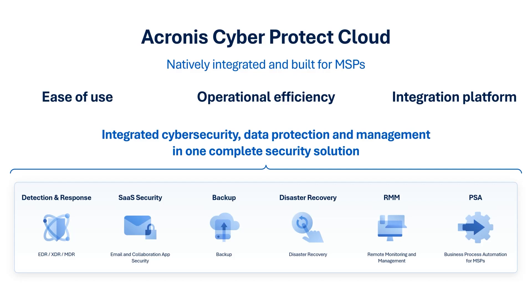Acronis CyberProtect Cloud delivers this unified approach in action. It brings RMM, EDR, patch management, backup, remote access, and more into one console and agent.